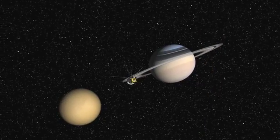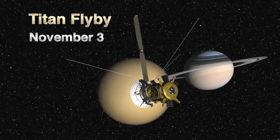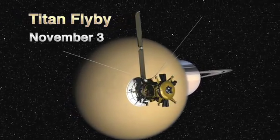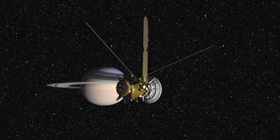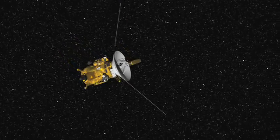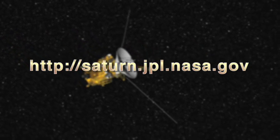After these two flybys, Cassini will get back to looking at Saturn's biggest moon, Titan, coming up quickly on November the 3rd. And as far as Enceladus goes, we won't visit again until November of next year. To keep up to date with the latest news from Cassini, please visit our website, saturn.jpl.nasa.gov.